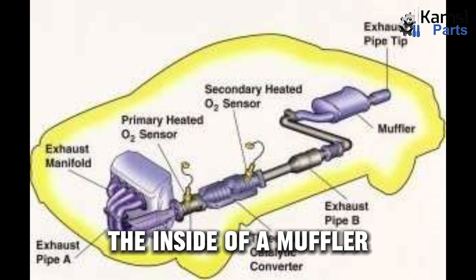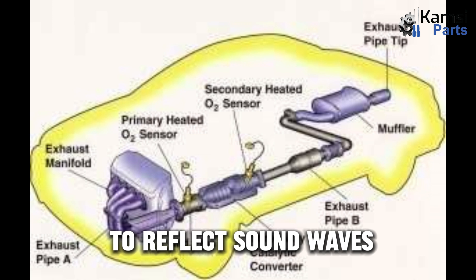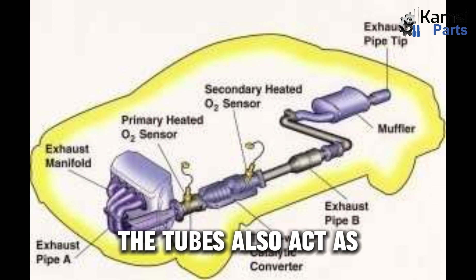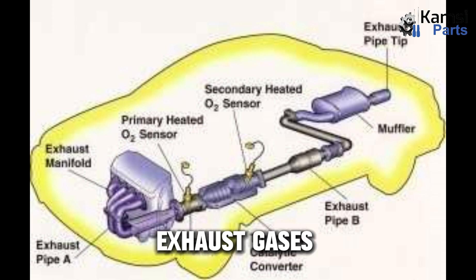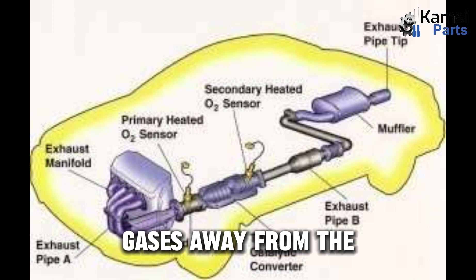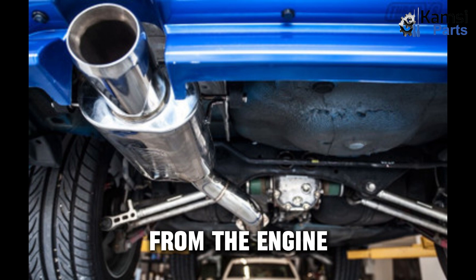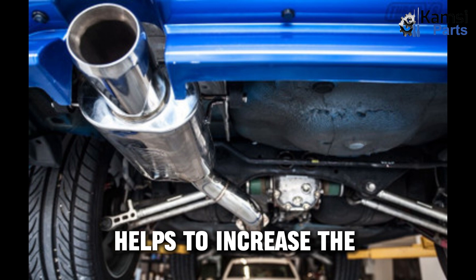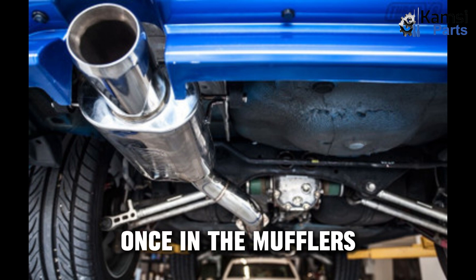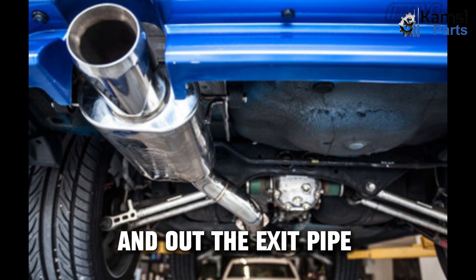How does a muffler work? The inside of a muffler is built with a set of perforated tubes. These tubes are designed to reflect sound waves produced by the engine, which minimizes the amount of noise that leaves your vehicle. The tubes also act as a way to remove exhaust gases from the engine, which helps increase the vehicle's performance and direct the gases away from the interior. Once in the muffler's main body, they pass through a series of holes that take them through the last chamber and out the exit pipe.